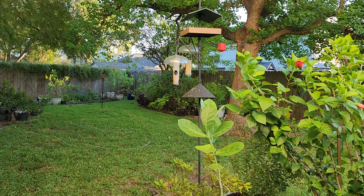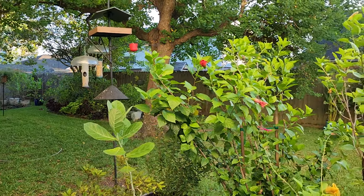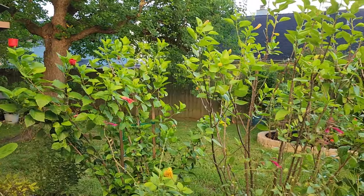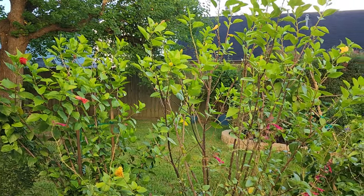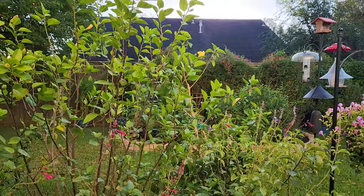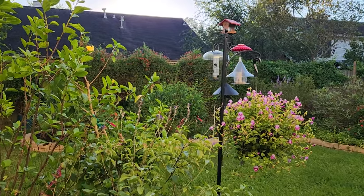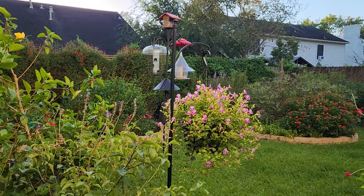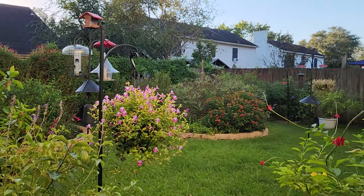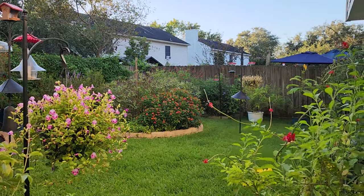Good morning, everyone, and welcome to our backyard. My name is Crystal, and I garden south of Houston along the Texas Gulf Coast in Zone 9. I welcome you to our backyard today because I am going to be doing our September garden tour.